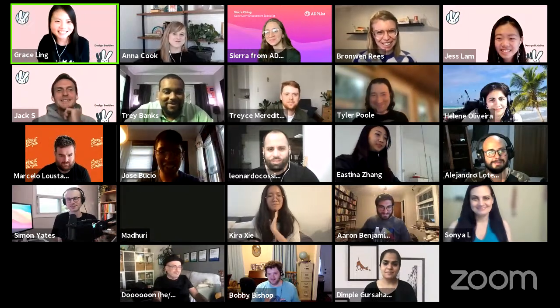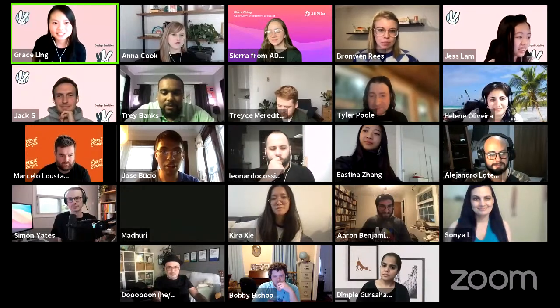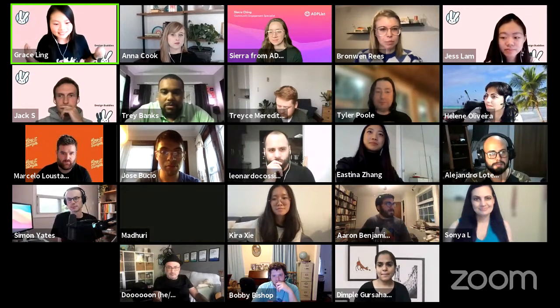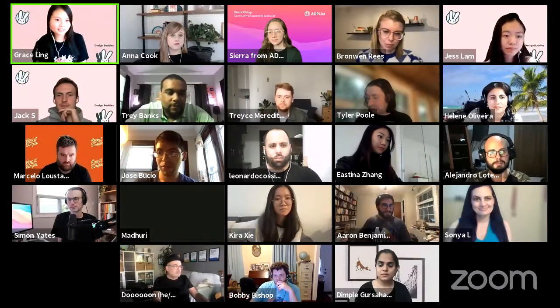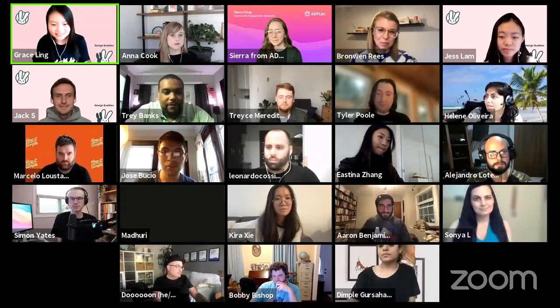Please refrain from sharing your LinkedIn in the chat. We have a networking sheet where you can share them all and connect with all of your buddies. Towards the end as well, we will have a group photo at 5:58, two minutes before, and a story for Instagram where we wave together. Let's get started with intros.